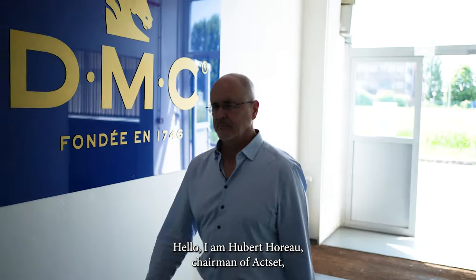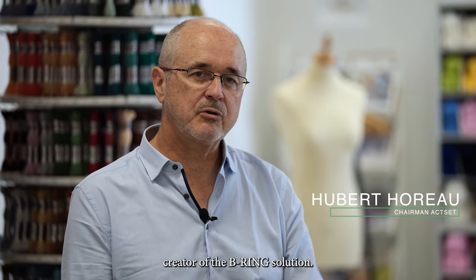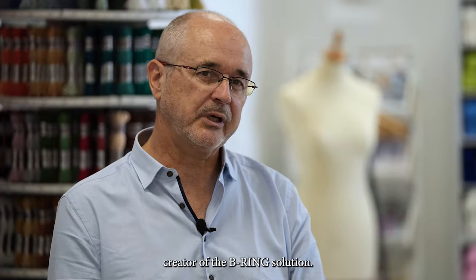Hello, I am Hubert Oro, Chairman of Axset, creator of the B-Ring Solution.